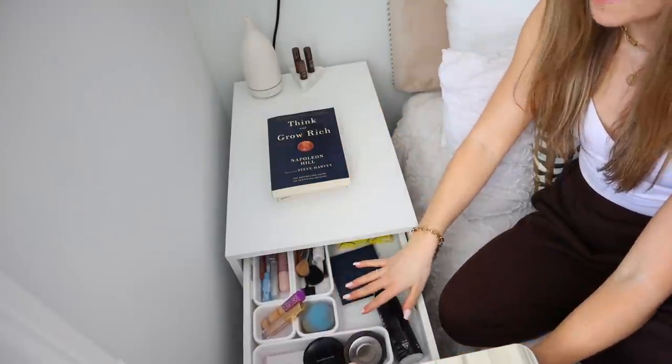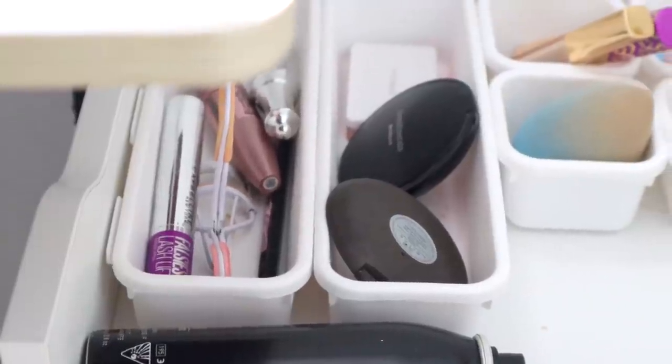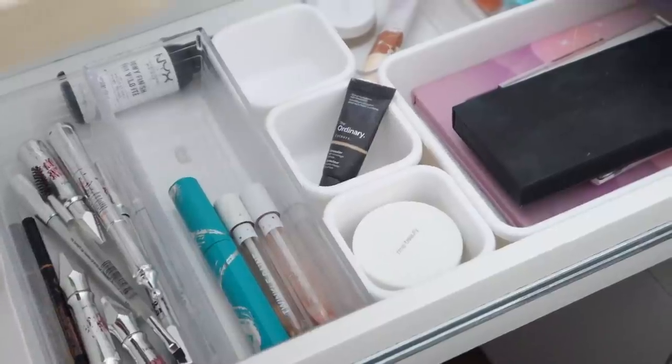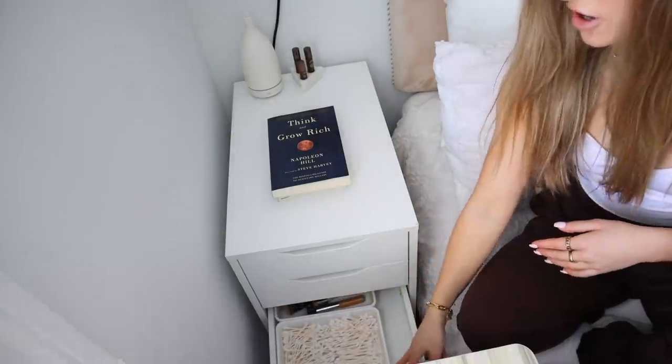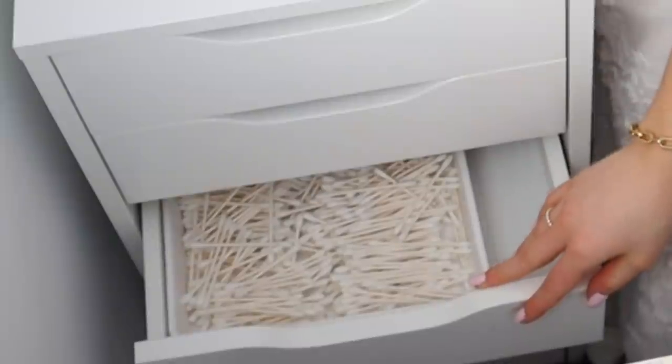In the first drawer I have all of my everyday makeup, all organized with the same organizers as the other Alex drawer. It's literally everything I need in the first drawer and I barely touch the other drawers. In the other drawers I just have even more makeup and more organizers. In the bottom drawer I definitely keep eight million Q-tips — I use so many Q-tips.